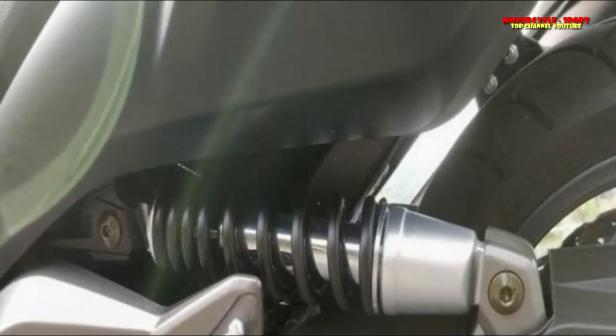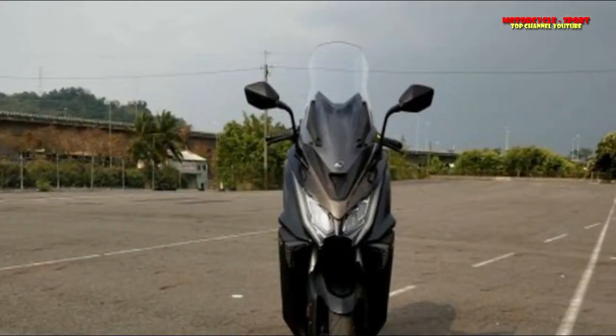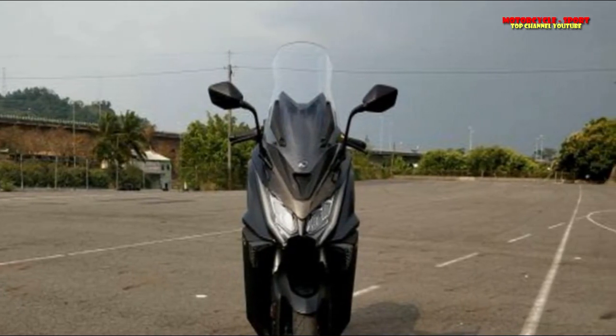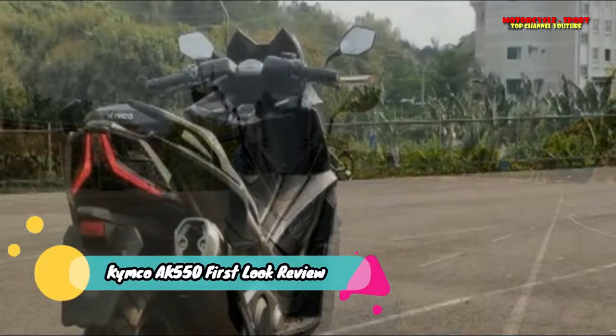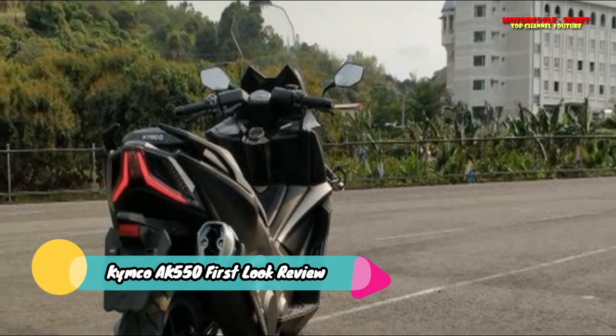The AK is genuinely a stunning-looking machine. The front cowl houses twin headlamps, the indicators are mounted on the side panels, and the overall design of the bike is all sharp edges and sweeping lines. There is no step-through or floor passage here — rather, that space is occupied by the fuel tank.